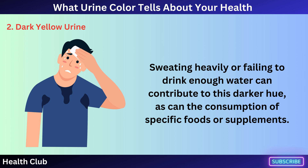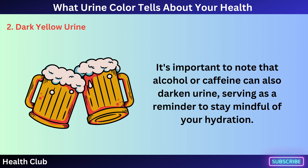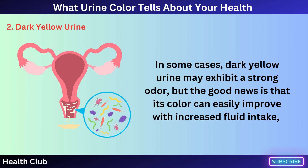Sweating heavily or failing to drink enough water can contribute to this darker hue, as can the consumption of specific foods or supplements. It's important to note that alcohol or caffeine can also darken urine, serving as a reminder to stay mindful of your hydration.